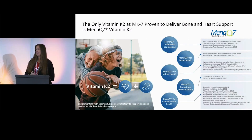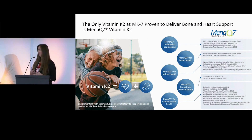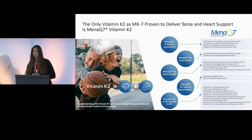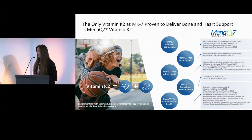MetaQ7 is vitamin K2, backed by over 20 human clinical studies that validate it. We use our own MetaQ7 raw material, and research has been conducted with healthy populations across several areas: bone and joint health, kidney health discoveries, and optimal bioavailability. All of these studies are available on the MetaQ7 website.